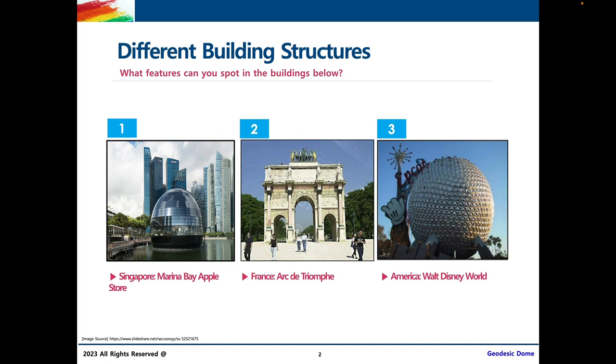What kind of features can we see in the buildings that we encounter in our day-to-day lives? What kind of shapes can we notice? The first building on the left is the Marina Bay Apple Store in Singapore. The second one is the Arc de Triomphe in France, and the last one is Walt Disney World in America. Can you guys see any features, any noticeable shapes within these buildings?